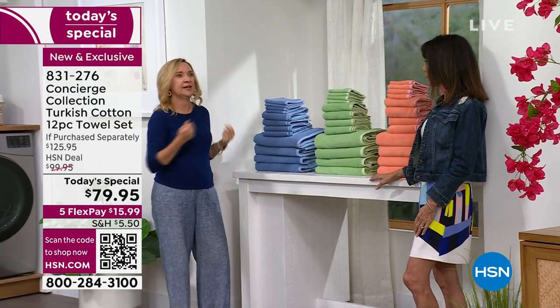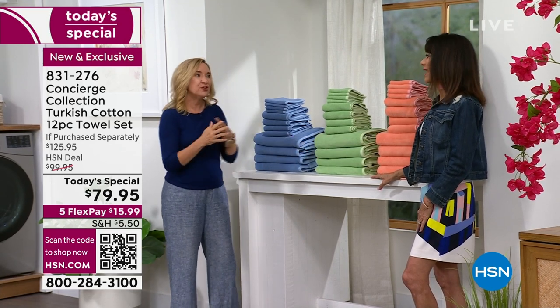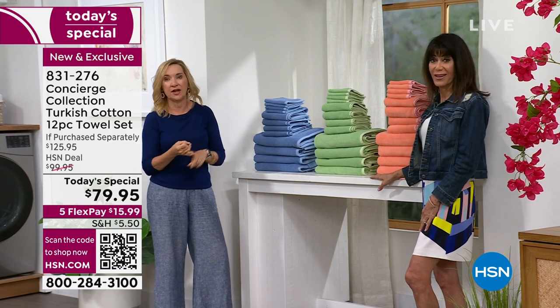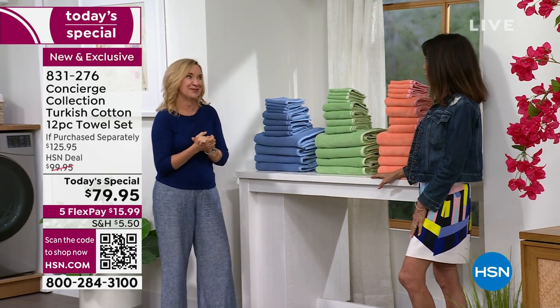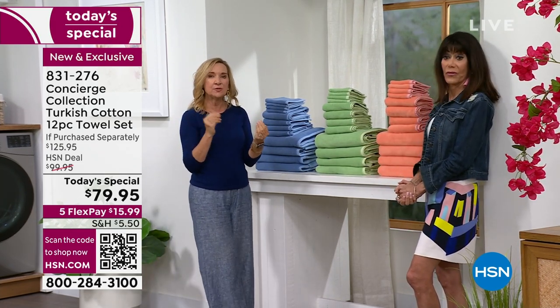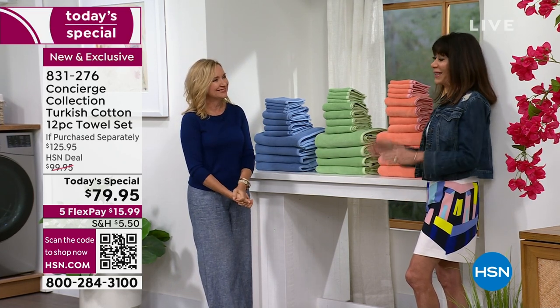I didn't have a ton of lint in the dryer, and I didn't have to run my dryer multiple times to get these dry — and you're getting 12 towels at once. It really pays off not only in drying your body but in not wasting energy, which helps your electric bill. And because of that long staple, these are so much more durable — you're not having to replace your towels over and over again.